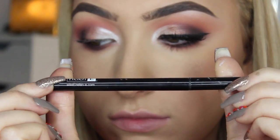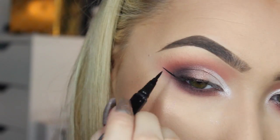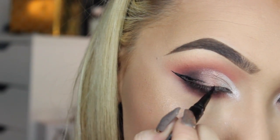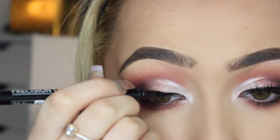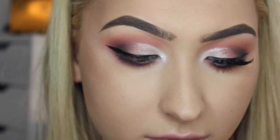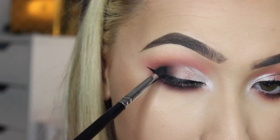I then take the precision line eyeliner pen and just do a wing. A wing is something I wear every single day, so I really couldn't give it a miss for this tutorial — this pen is perfect for it. I then blend Gunmetal into the liner just to create an even darker outer corner and underneath.